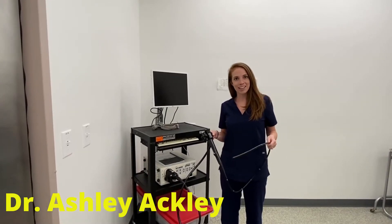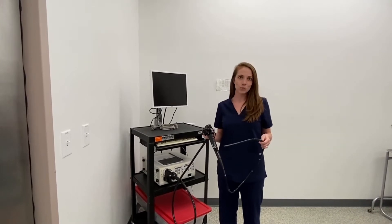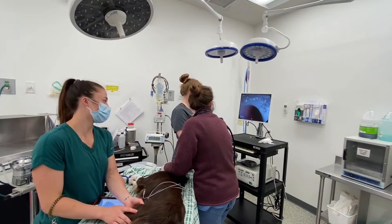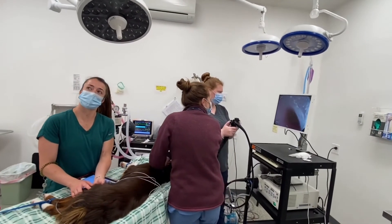Hi, my name is Dr. Ashley Ackley. I am an emergency vet here at Animal Urgent Care, and we have an exciting new tool here — the endoscope. Currently, we're using it for gastric foreign bodies and some esophageal foreign bodies.